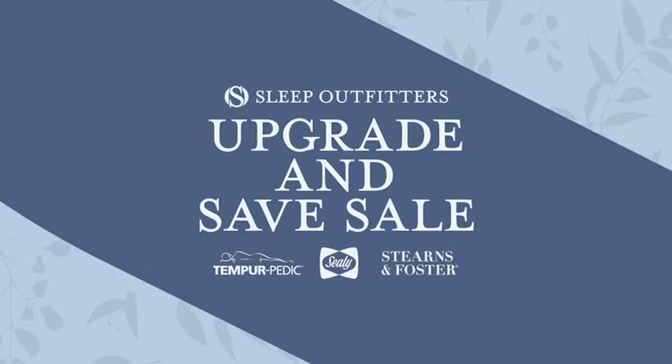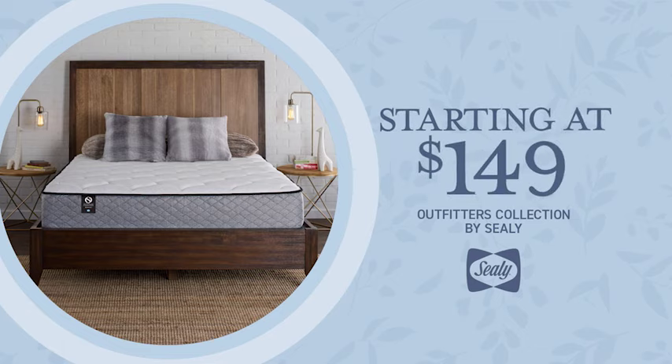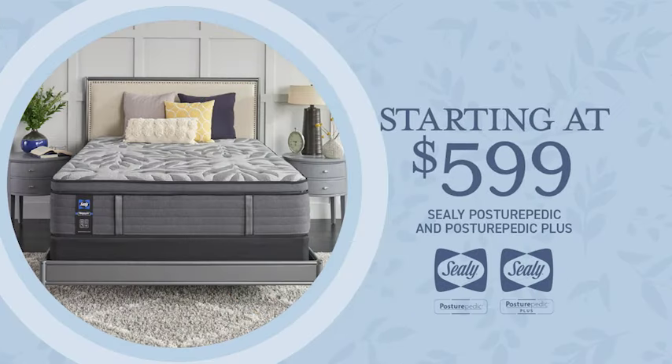It's Sleep Outfitters Upgrade and Save Sale. Upgrade your size and save up to $200 on our exclusive Outfitters collection by Sealy, starting at $149. The bigger the bed, the bigger the savings. Upgrade your size and support and save up to $300 on Sealy Posturepedics.